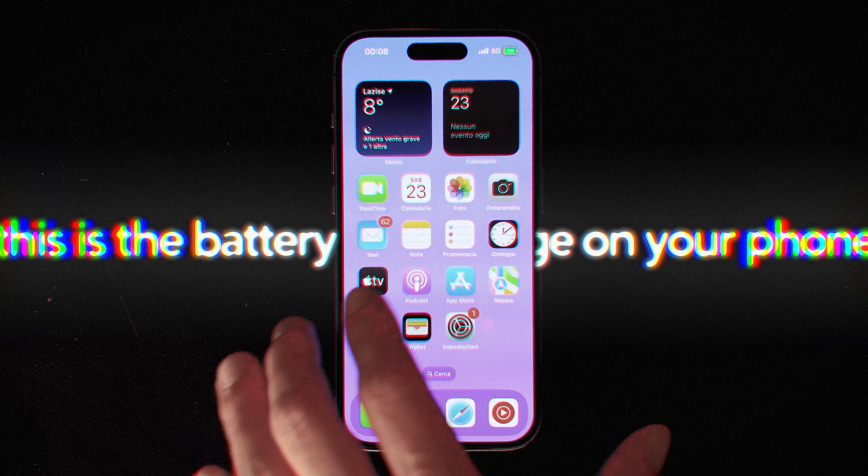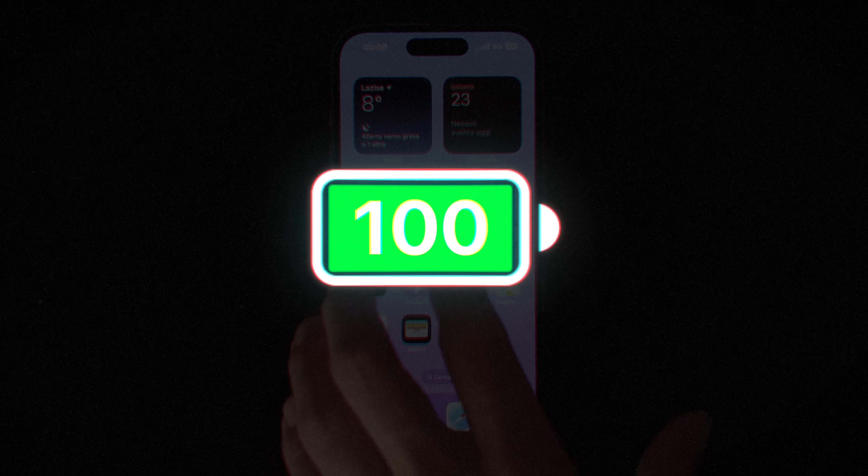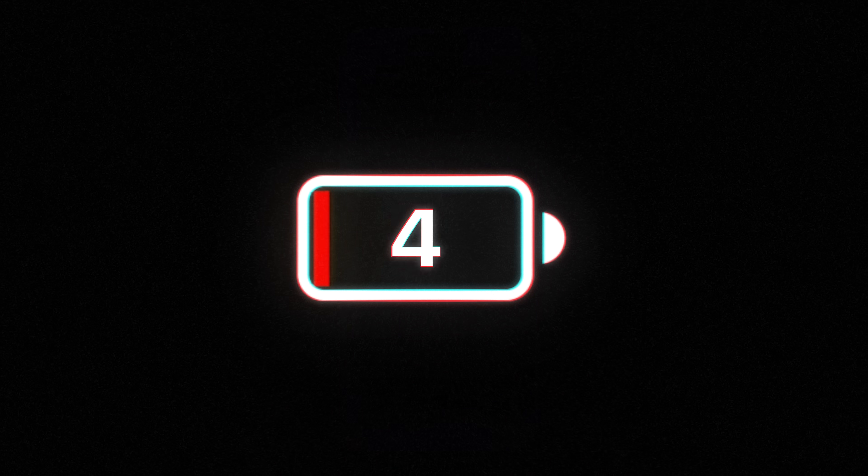This is the battery percentage on your phone. It's what you look at when you want to get your daily dose of anxiety. And it's also a complete lie. Your phone cannot just ask the battery, 'yo, where are you at? 69%? Nice.'